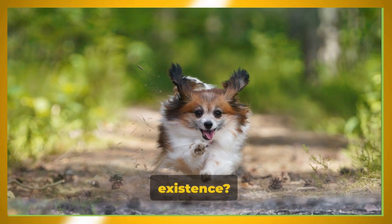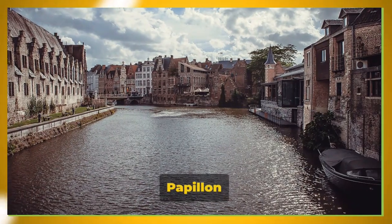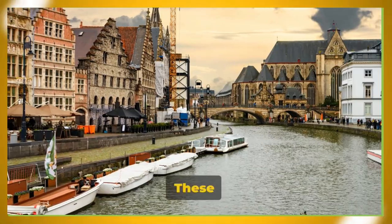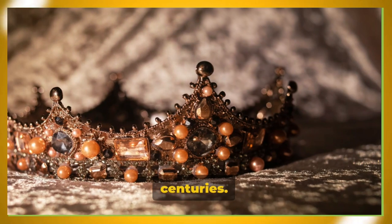How did the Papillon breed come into existence? Let's take a journey back in time. The story of the Papillon begins in Europe, more specifically in France and Belgium. These dogs, known for their distinctive butterfly-like ears, have a rich history that spans centuries.